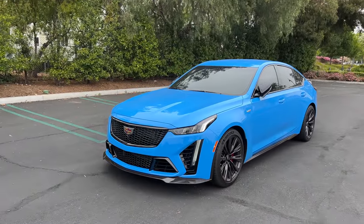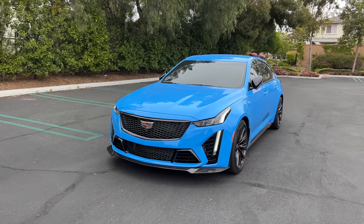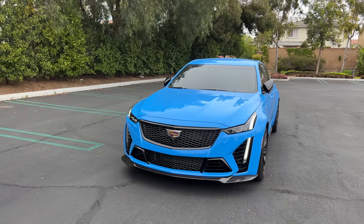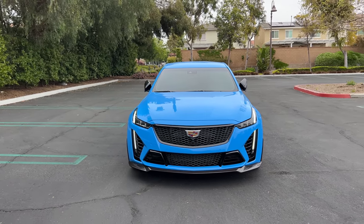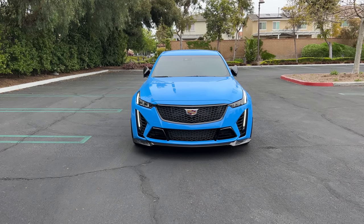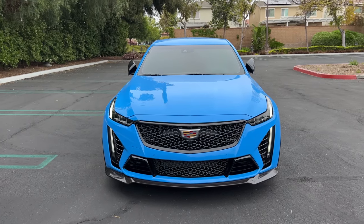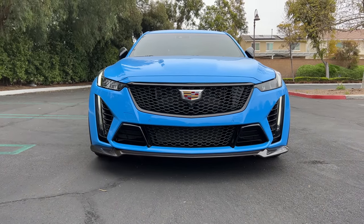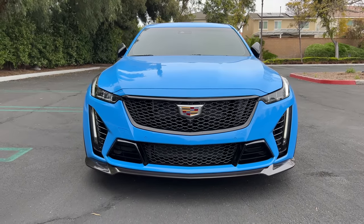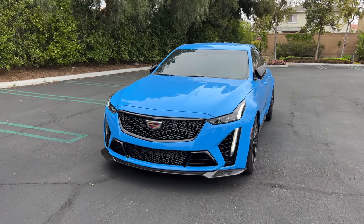Hey crew, it's been about four months now since I first brought home my '23 Cadillac CT5-V Blackwing Anniversary Edition. If you didn't see my first drive video, go watch that. But today's video I wanted to make because we have officially, by more than a few miles, moved beyond the 500-mile break-in period. The redline has increased from 4,500 RPM to 6,500. We are clear to explore this car's performance, which we will do today.